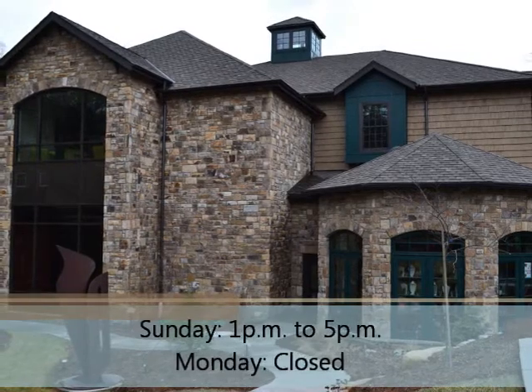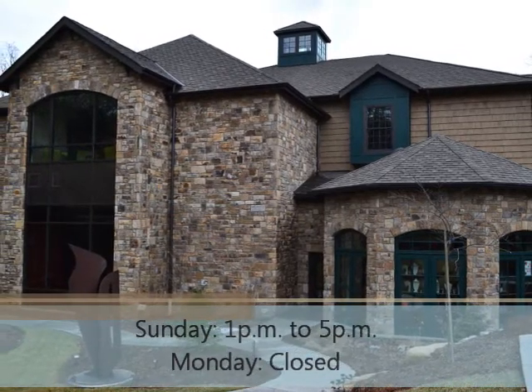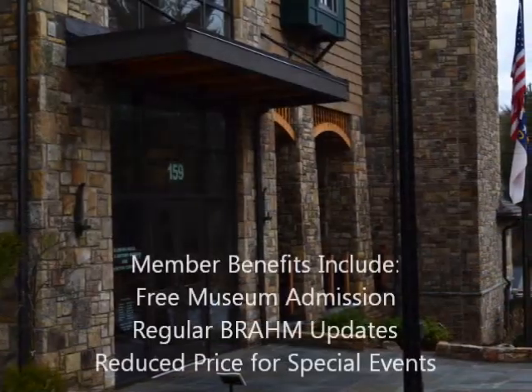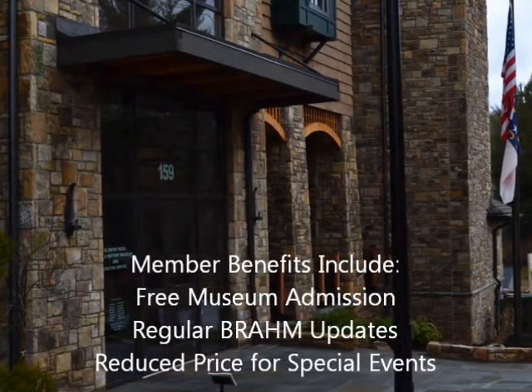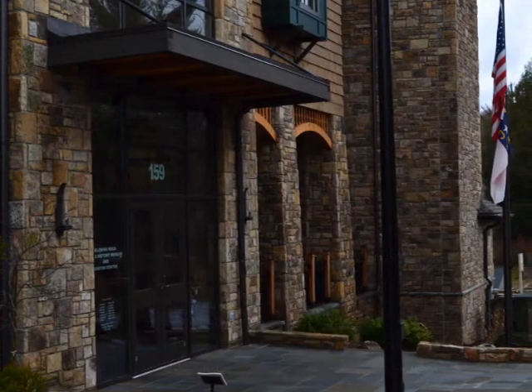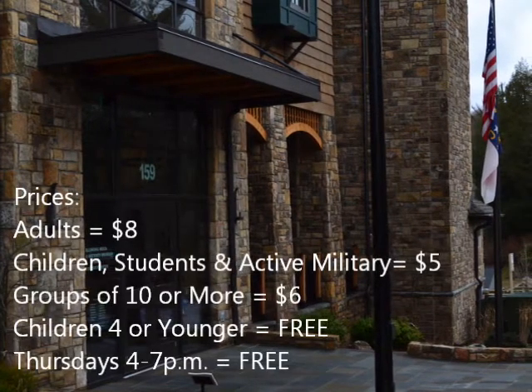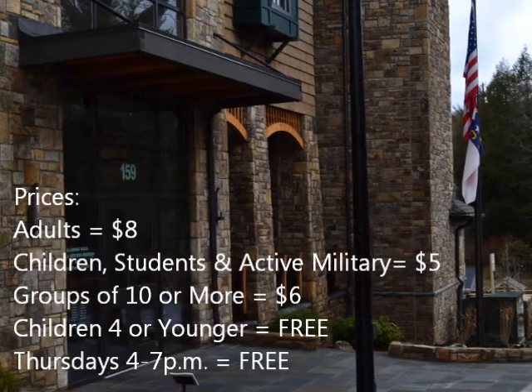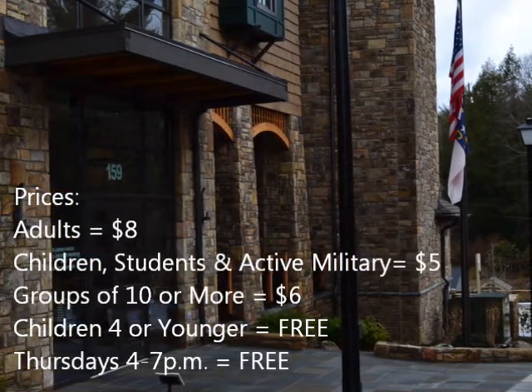If you visit us and would like to contribute to the success of BRAHM, you can become a member by donating an amount of your choice. By donating, you will receive free museum admission and regular updates about upcoming exhibits. Admission for non-members is $8 for adults, $5 for children, students, and active military, $6 for groups of 10 or more, and free for children 4 and younger.